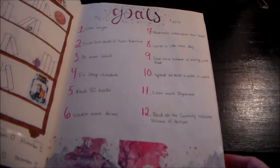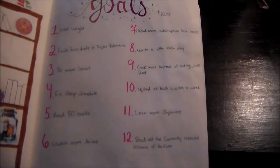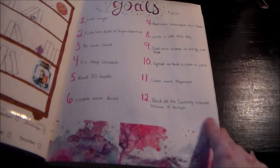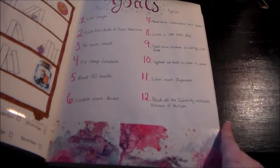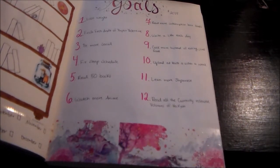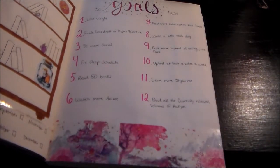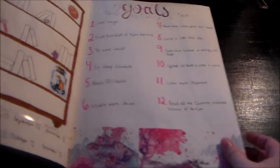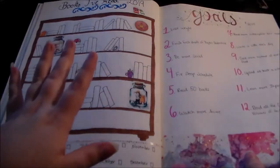Next I have my 12 goals for 2019 — if you want to read those you can pause the video. They're goals I'm already working on and they're pretty easy and open-ended. For example, number six is just to watch more anime — if I watched two animes last year I can just watch three this year. I wanted to keep this year less stressful but at the same time productive.